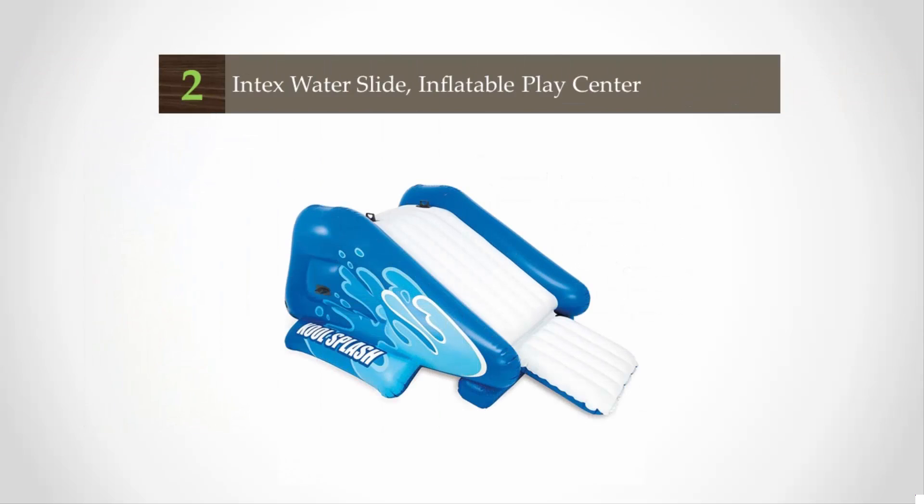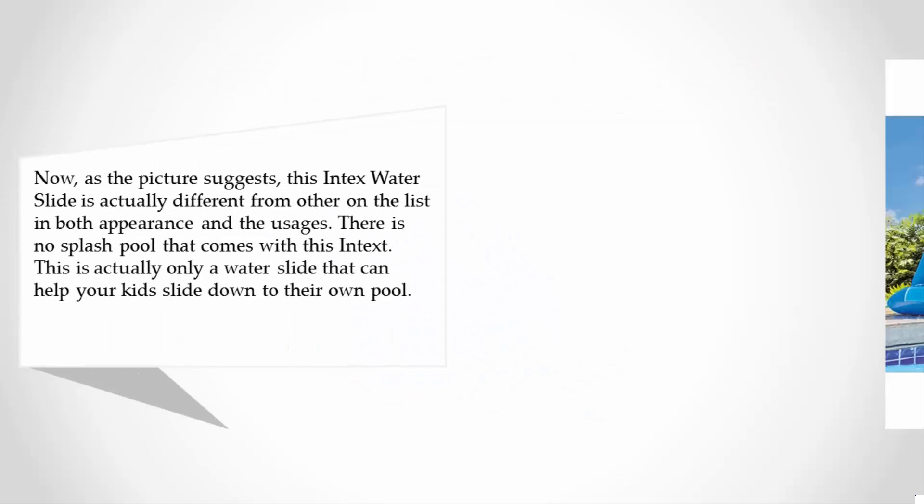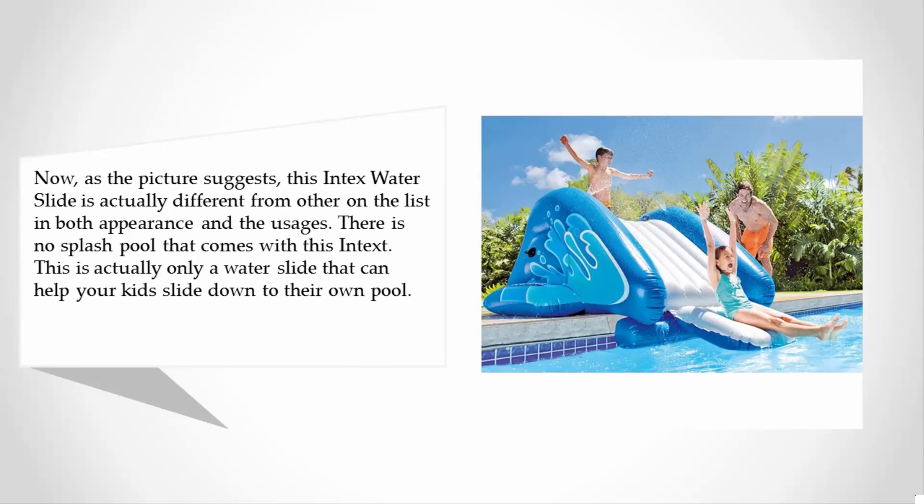At number two, as the picture suggests, this Intex water slide is actually different from the others on the list in both appearance and usage. There is no splash pool that comes with this Intex — this is actually only a water slide that can help your kids slide down to their own pool.